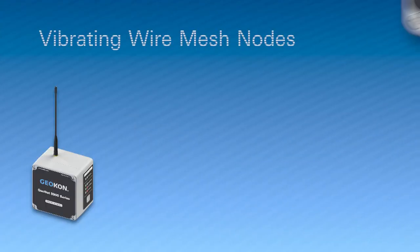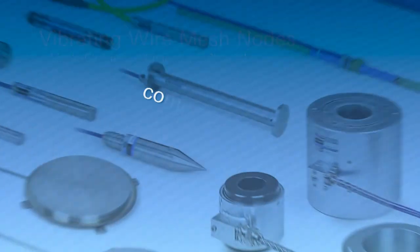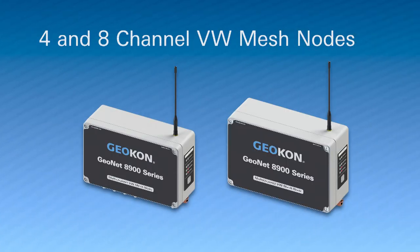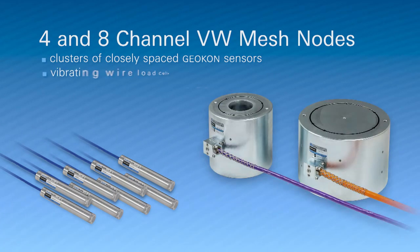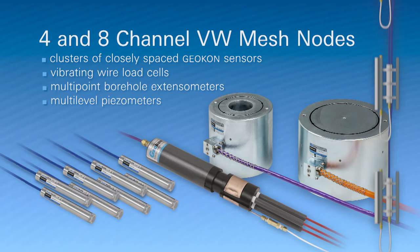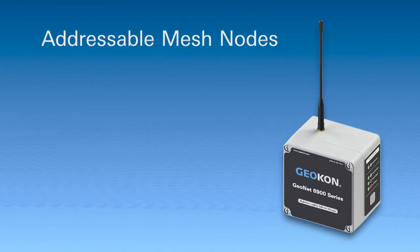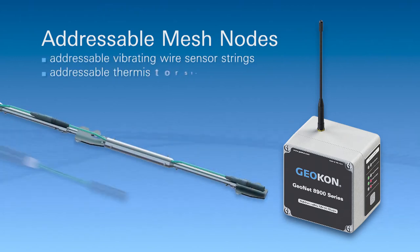The 8900 series comprises single and multi-channel vibrating wire mesh nodes for use with Geocon vibrating wire sensors. The multi-channel versions expand the capacity of each node, allowing clusters of closely spaced sensors, vibrating wire load cells, multi-point borehole extensometers, or multi-level piezometers to be added to the system. Addressable mesh nodes are also available for use with Geocon addressable vibrating wire sensor and thermistor strings.